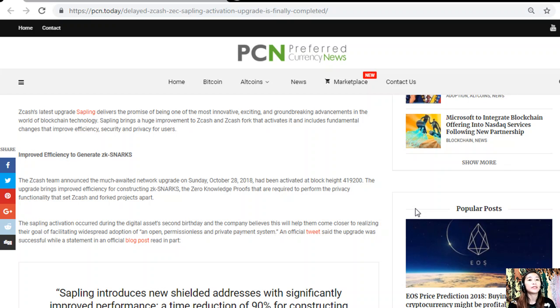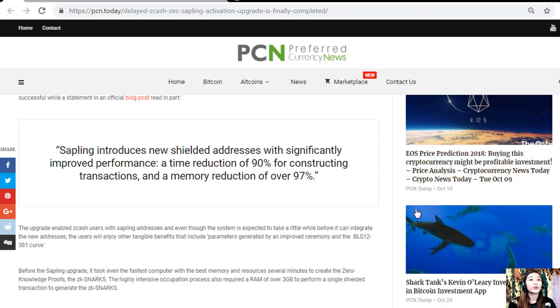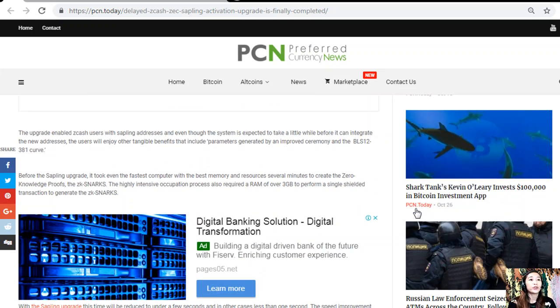An official tweet confirmed the upgrade was successful, while an official blog post stated in part: "Sapling introduces new shielded addresses with significantly improved performance — a time reduction of 90 percent for constructing transactions and a memory reduction of over 97 percent." The upgrade enables ZCash users with Sapling addresses.